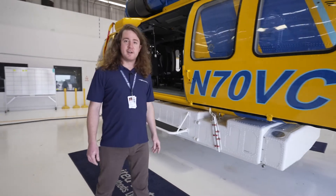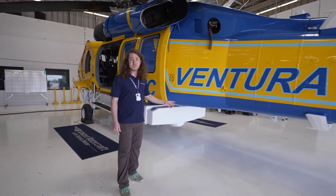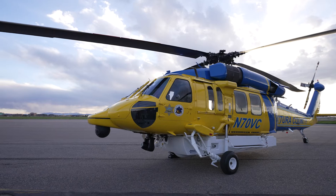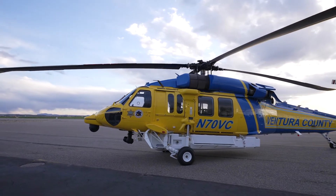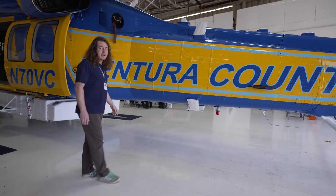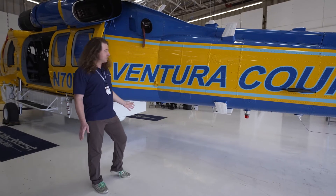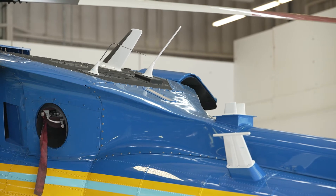Coming around to the back of the aircraft, you'll see the plethora of antennas we've installed — roughly 20 in total if you go around the entire thing. The most significant upgrade from a tactics perspective are these four all-band, all-digital FM antennas. This allows them to use any frequency they want on any of those four antennas, and then low bands on the blade antenna you can see on the top.